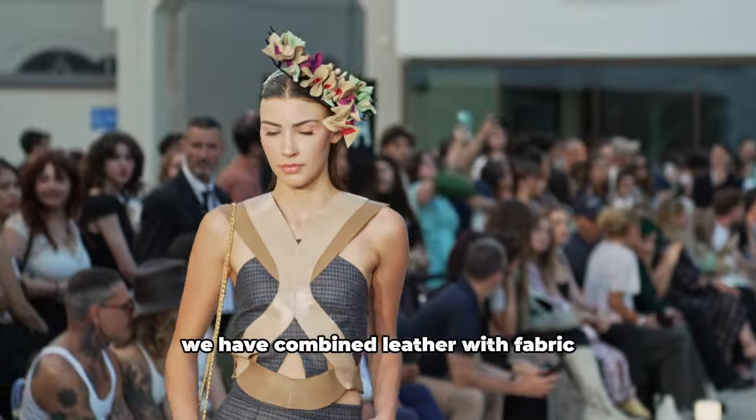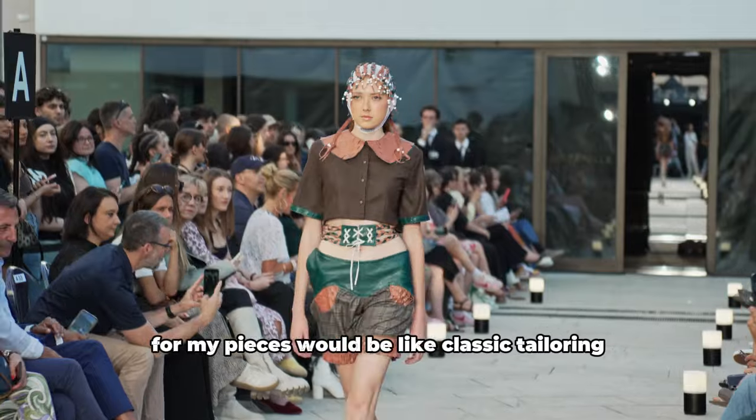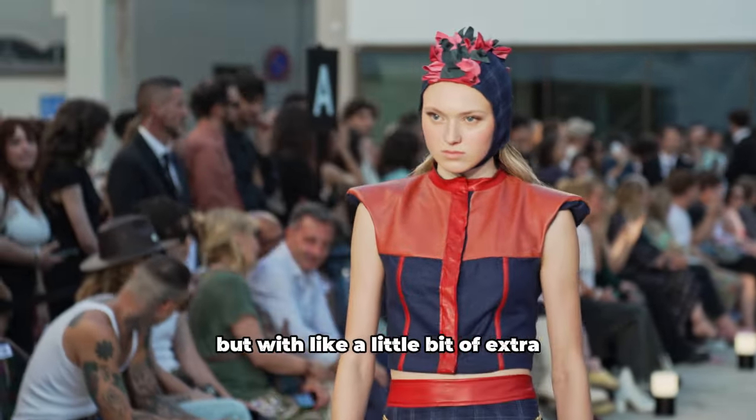For our collection we have combined leather with fabric. My inspiration for my pieces would be classic tailoring but with a little bit of extras.